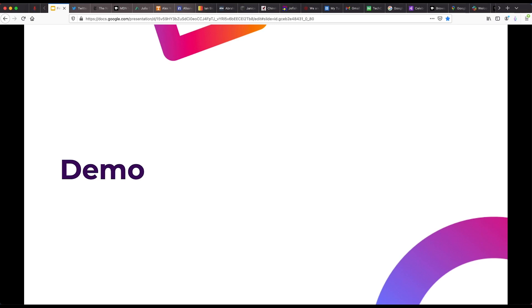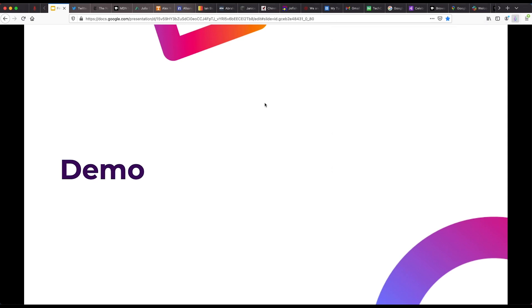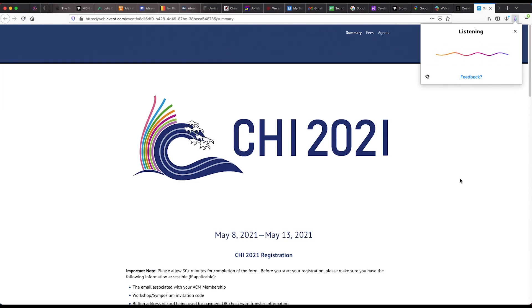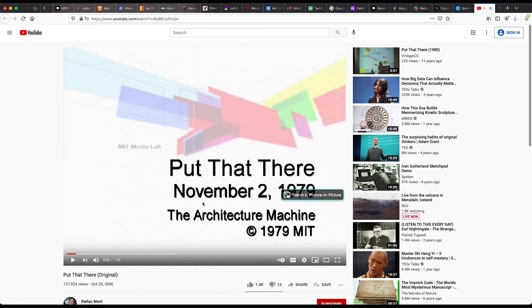To give you a sense of how Firefox Voice works, I'll demo a few of its features with some CHI-related browsing tasks. Hey Firefox, what's the weather in Yokohama? It's 53 degrees and clear. Go to the CHI conference registration page. Find my talk slides tab.